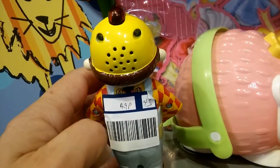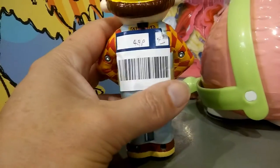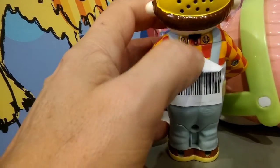This time it looks like a Bob the Builder figure. He's got buttons on him and he talks to you depending on which button you press. I'm not sure whether he might have some sort of infrared control.